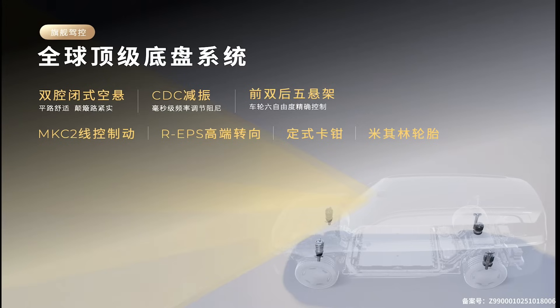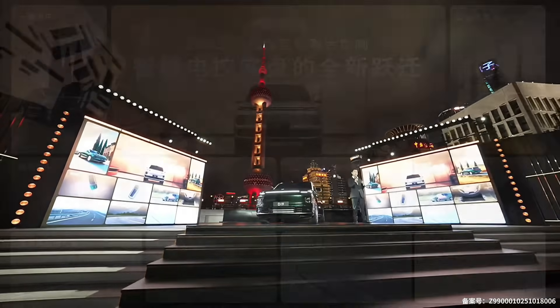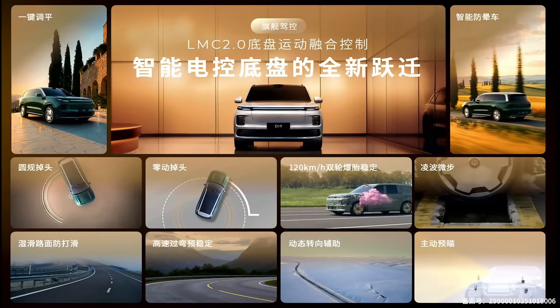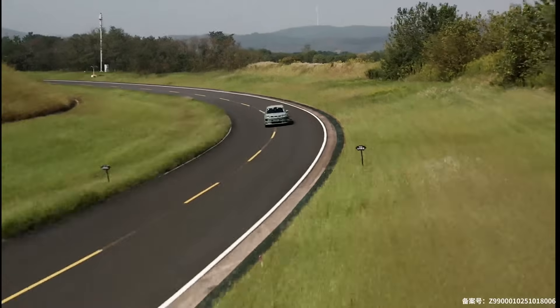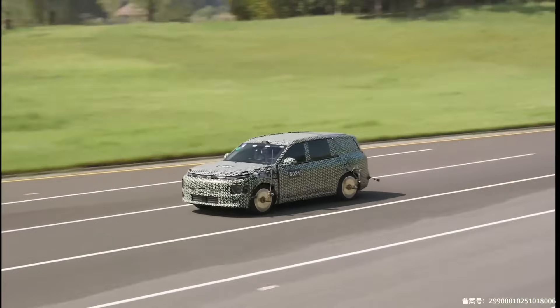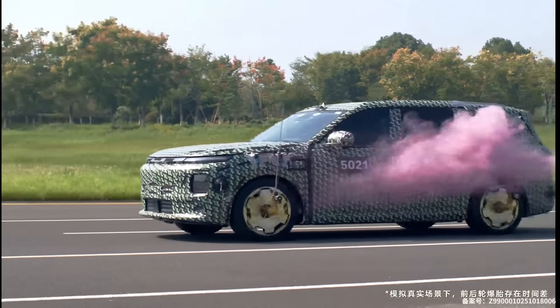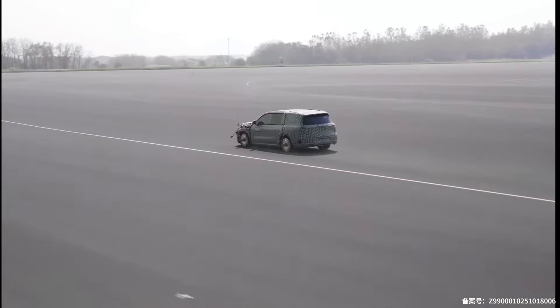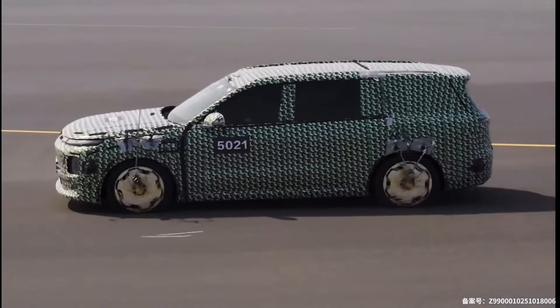That army of engineers lets them do what they call full-stack in-house R&D. While a lot of car brands are basically just assemblers — buying parts from here, there, and everywhere — LeapMotor designs and builds 65% of the most important components themselves. It's like how Apple designs its own chips for the iPhone: it gives them total control. This creates an incredible, powerful cycle. Their innovation is lightning fast — they took a new, powerful computer chip from idea to full production in only six months. It gives them insane cost control, and all those savings get passed directly to the customer as more features and better value.